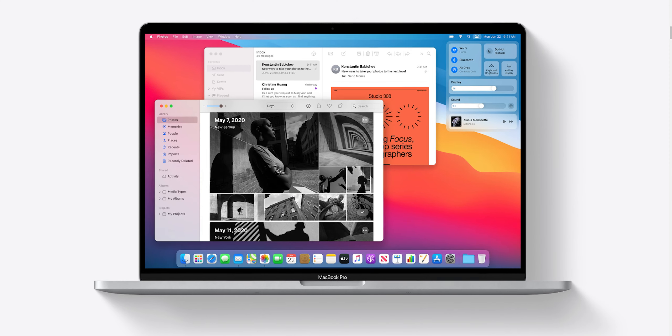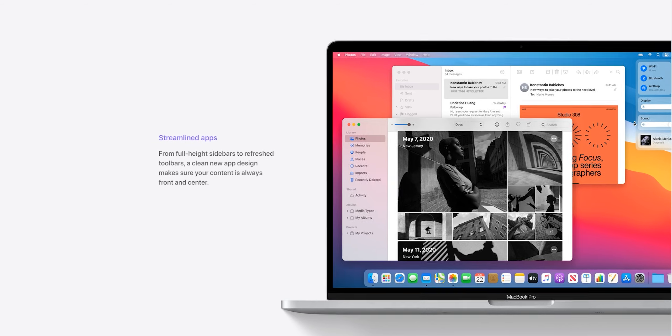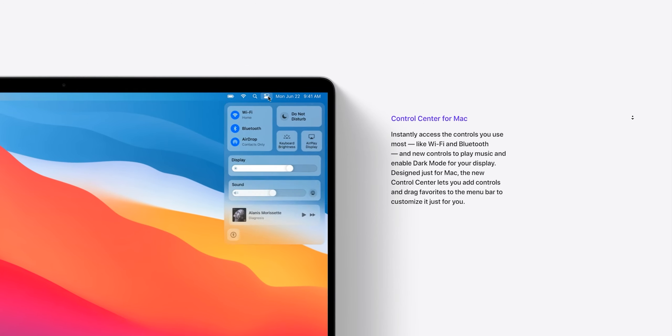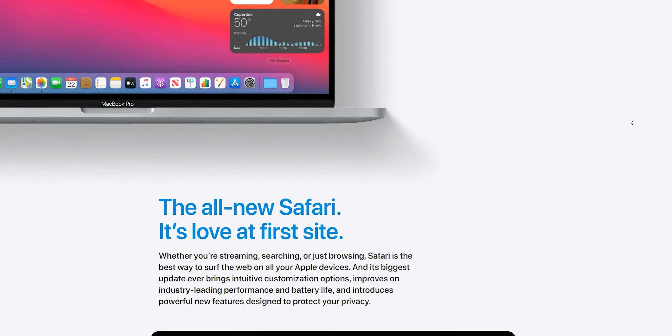macOS got a new upgrade with version 11, also known as Big Sur — interesting name, I like it. I don't own a Mac so I can't go into too much detail, but basically it got a new design refresh. Most of the look has been inspired by iOS and iPadOS — you can see it from the new app designs and the fact they've added Control Center. A lot of people are giving it backlash, which I understand, but it's a big change and it will always happen.